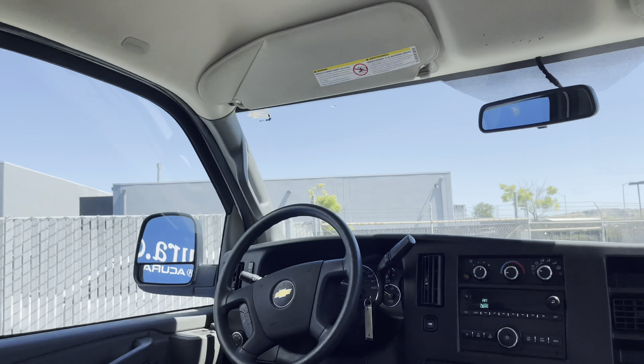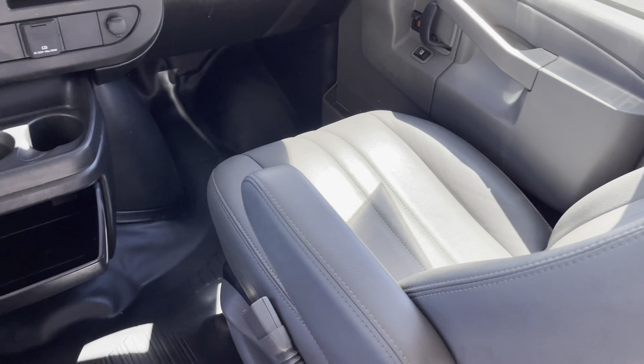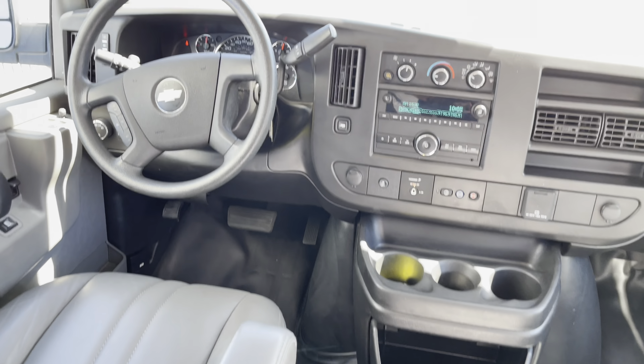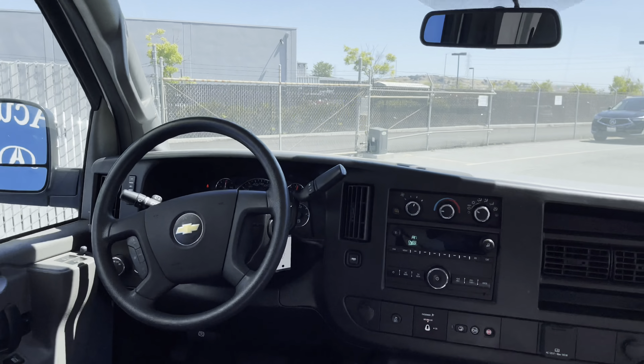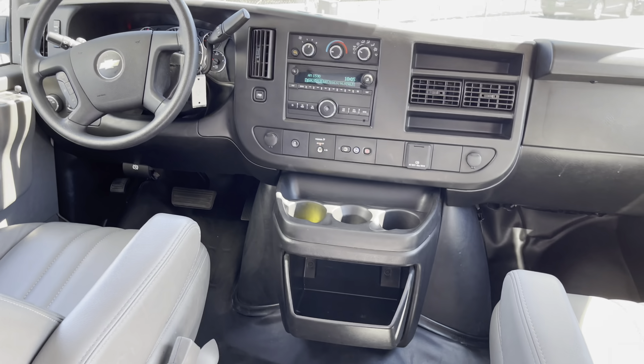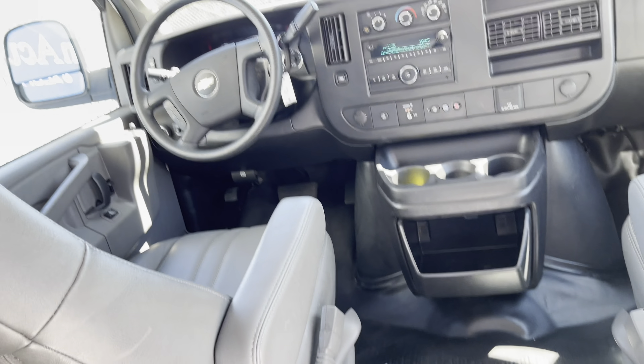Another great thing: it's featuring a thousand dollars worth of premium upgrades, including a driver convenience package, a heavy-duty locking rear differential, keyless entry, and the exterior mirrors are power adjustable, heated, black, and you can manually fold them if you need more space outside.